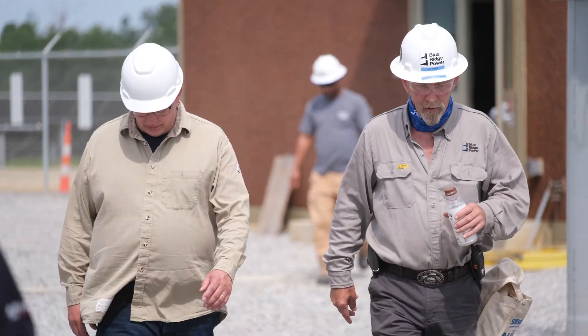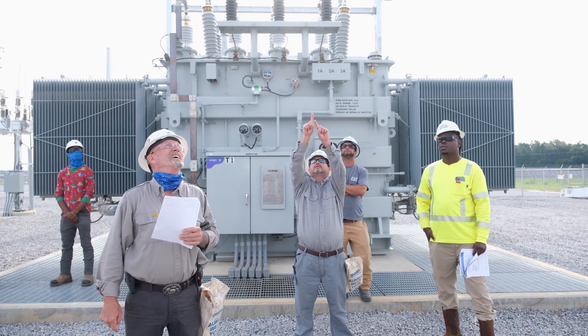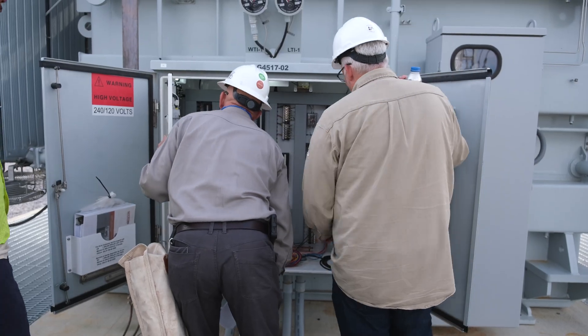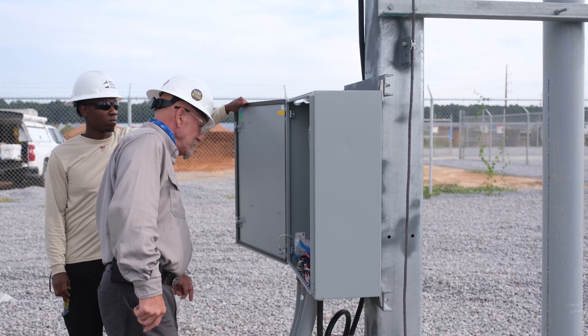My duties right now are geared more towards being a construction manager. Basically, we take a piece of ground all the way from inception, from when they buy it. We clear the property, do what we need to do to get it on grade, install all the mechanical work, all the piles, the torque tubes and modules, and then the electrical crews come in, do all the underground wiring, above-ground wiring, make all the connections, connect everything to the grid.